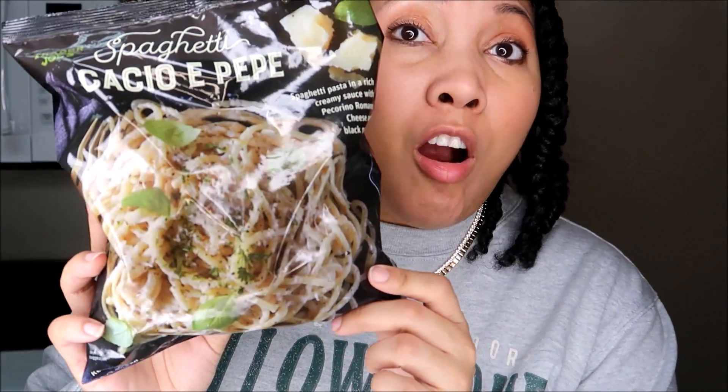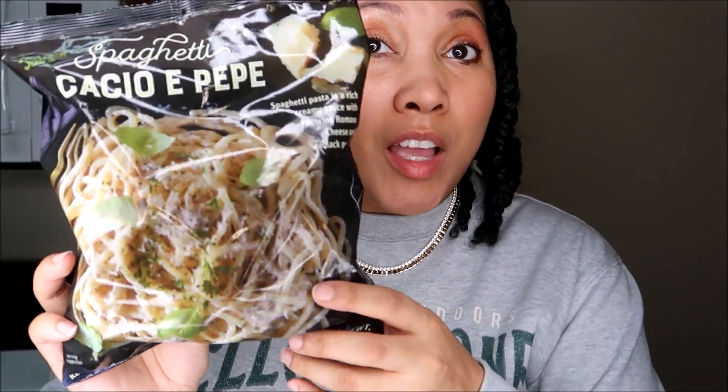I would rather have this than Olive Garden any day of the week. These are like four bucks and it's a really nice portion. It says on the back you're supposed to have three servings per container, but I don't do that. If you like alfredo, if you like very cheesy things, this is so good. You can customize this — you can add prosciutto, salami, Italian sausage, chicken, whatever your heart desires. If you're healthier than I am, you can add any sort of vegetables you like. This pasta is so flavorful and I think this is my favorite thing ever from Trader Joe's.